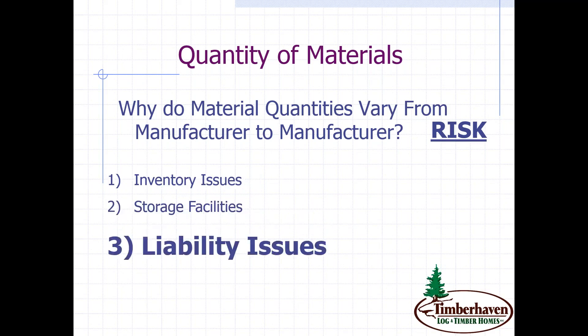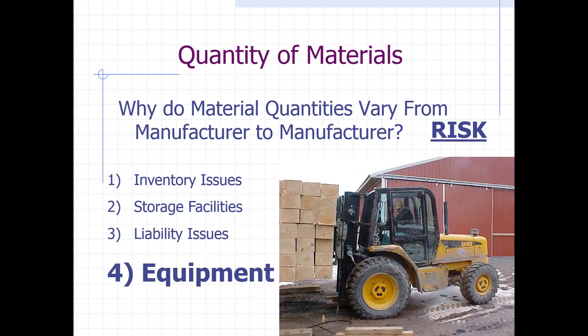The next would be liability issues. Certain caulking, certain sealants, and things like that have a determined shelf life — if not managed properly, the manufacturer has to discard them, and that liability and cost is on them. Windows and doors, as you're moving those around, could become damaged. But as long as they're in the possession of the manufacturer, that liability is on their shoulders, not yours as the consumer.